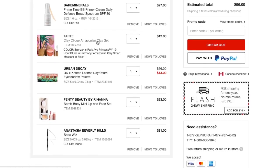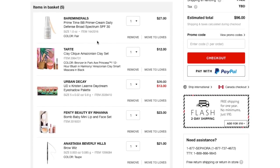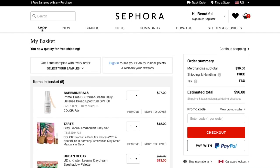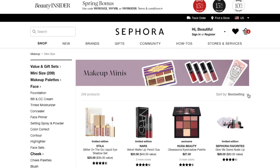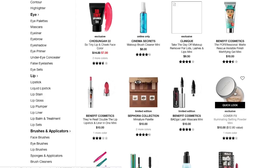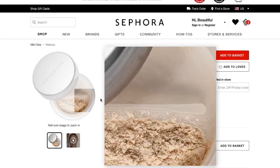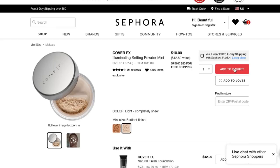That brow pencil is annoying at $21, but we're at $96 and I said $150. Actually, I think this might be all I need — wait, I need powder! Going to shop makeup, mini sizes, sorted by price low to high. There's a mini Cover FX powder for $10. I haven't tried this particular one, but I love the Cover FX translucent setting powder I already have. This is the illuminating version, which is fine. Adding that to the basket.